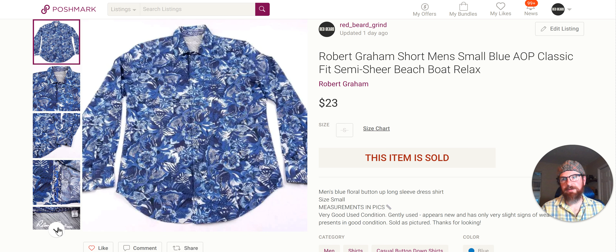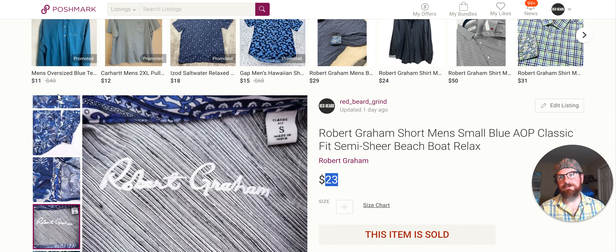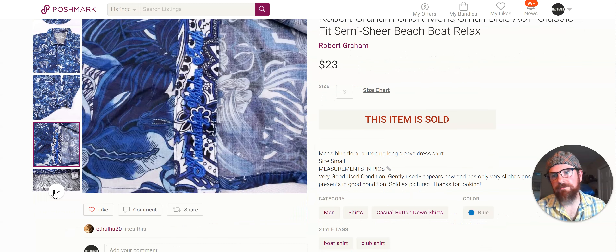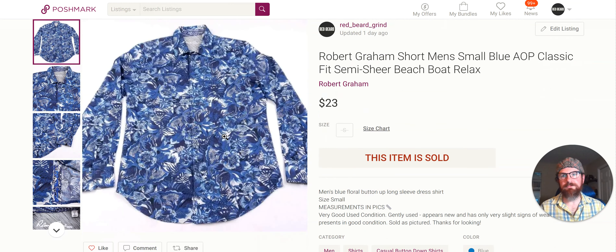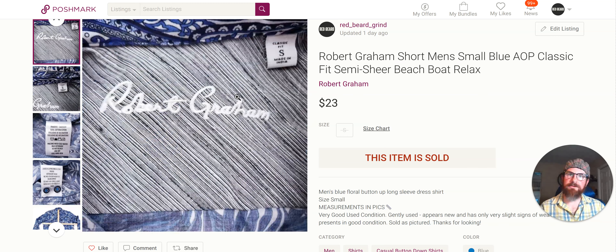I want to share Robert Graham because a lot of people say it's dead — and it does not sell for what it used to, it's harder to sell and doesn't go as fast or for as much money. But you can still make some money on it. This was a Benz find — I probably would have picked it up at Goodwill too because of the pattern. I don't pick up Robert Graham with boring patterns, but this one's really cool. Since I got it at the Benz it was about $3, and I sold it for $23 fairly fast. Any brand with loud, crazy patterns — I'll pick those up.